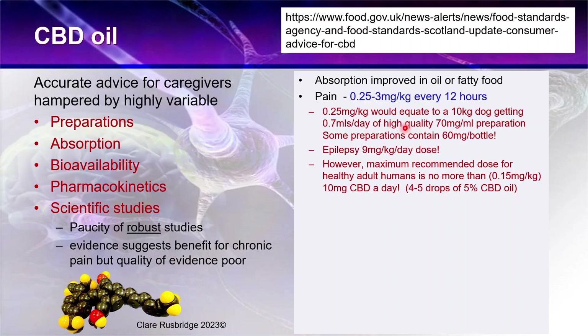To put that in context: giving 0.25 mg/kg to a 10 kilogram dog would require 0.7 mls per day of a high-quality 70 mg/ml preparation. However, some bottles you can buy actually only contain 60 mg total — and that's what I mean by these highly variable preparations.